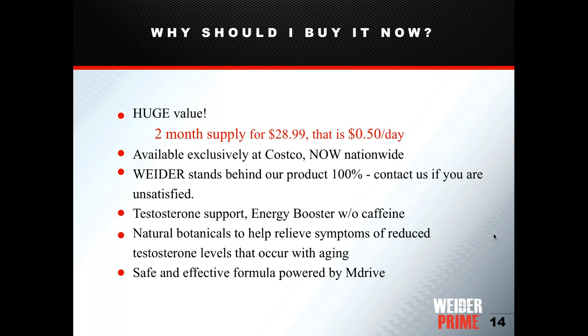Weider Prime is available exclusively at Costco nationwide, so if members are traveling, they can find it at their home Costco. We stand behind the product 100% — there's a 1-800 number and a website where members can email us to arrange a refund or replacement. Costco also accepts returns, though we prefer to emphasize our own company guarantee rather than using the return policy as a sales pitch.